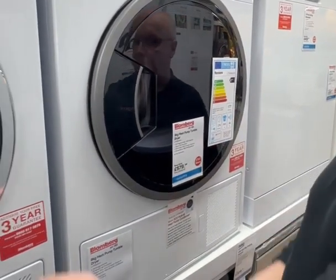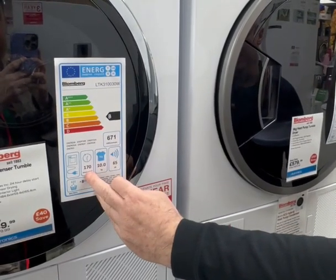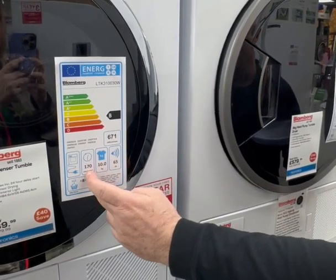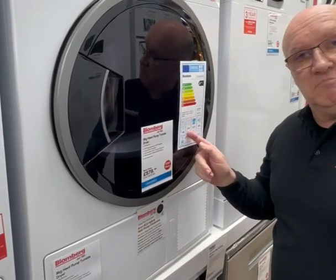A lot of people will tell you heat pump tumble dryers are slow, so there's a minute figure there — 170 for a big 10 kilo load. But look, 174 for 8 kilo — that's not slow.